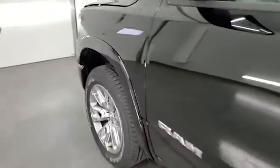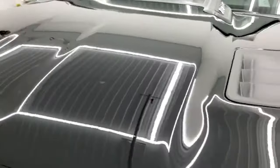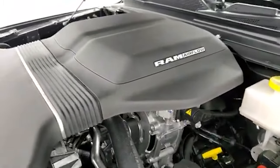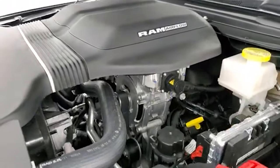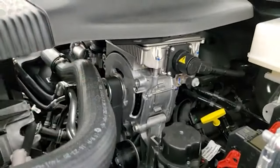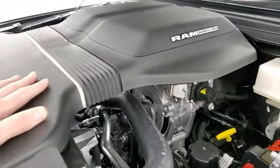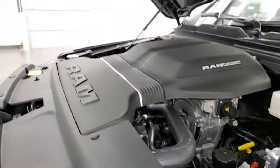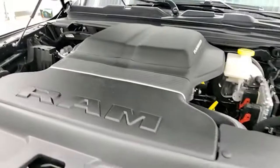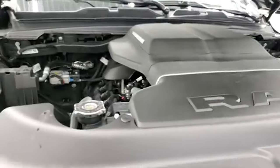We'll take a quick look under the hood. This has the Ram Airflow cold air intake by Mopar — you can see the e-torque motor right there. The intake covers up a lot of the engine bay, but it definitely contributes to a better sound and better airflow on this vehicle.